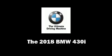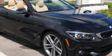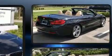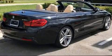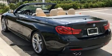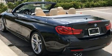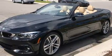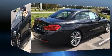You can expect a lot from the 2018 BMW 430i. It features an automatic transmission, rear-wheel drive, and a two-liter four-cylinder engine. BMW prioritized practicality, efficiency, and style.